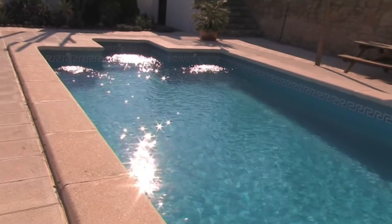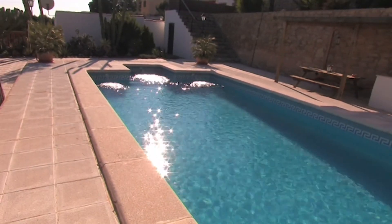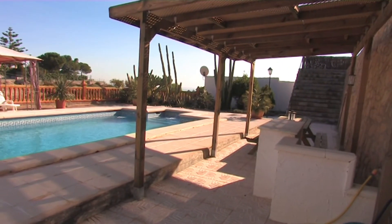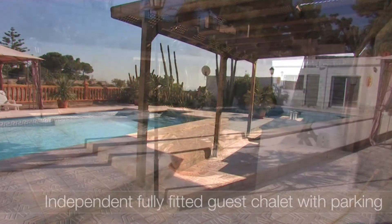The detached chalet is adjacent to the heated swimming pool and family entertainment terrace. Situated on a level below the villa, making it ideal for rental.